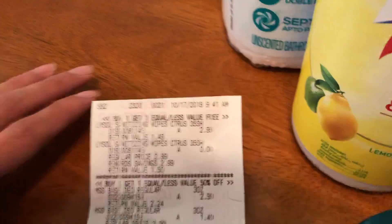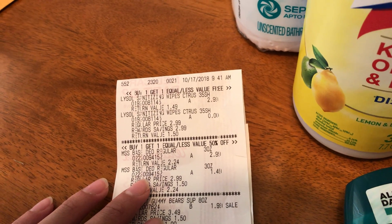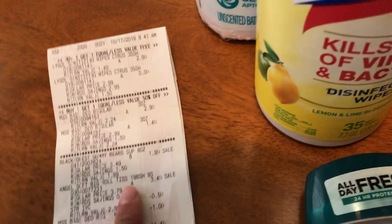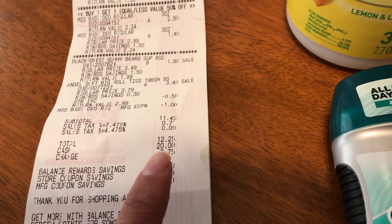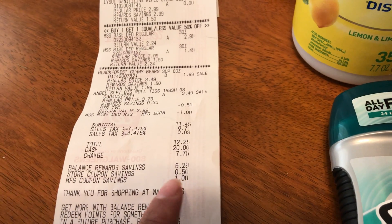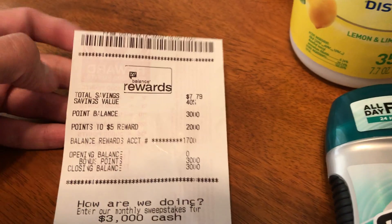Here's my receipt. It shows the buy one get one free for Golisol wipes, the buy one get one 50% off for the deodorant, the Black Forest gummy bears, and the toilet paper. My total came out to $12.25, my reward savings was $6.29, and my coupons I used were $1.50, for a total savings of $7.79 — that's 40% savings.